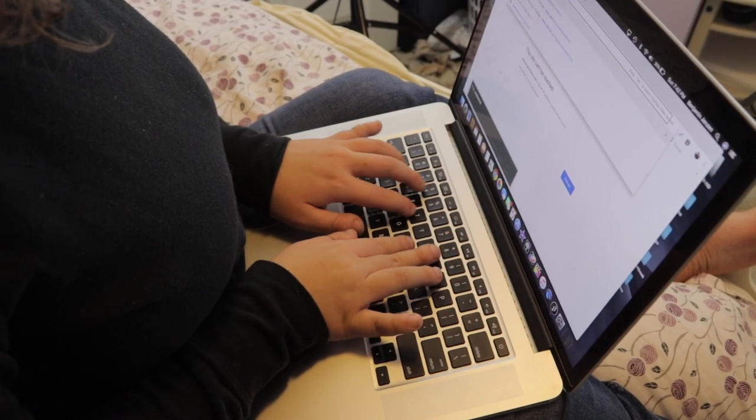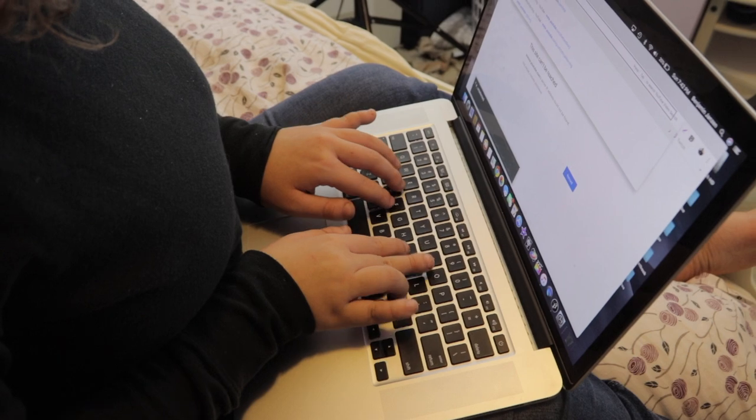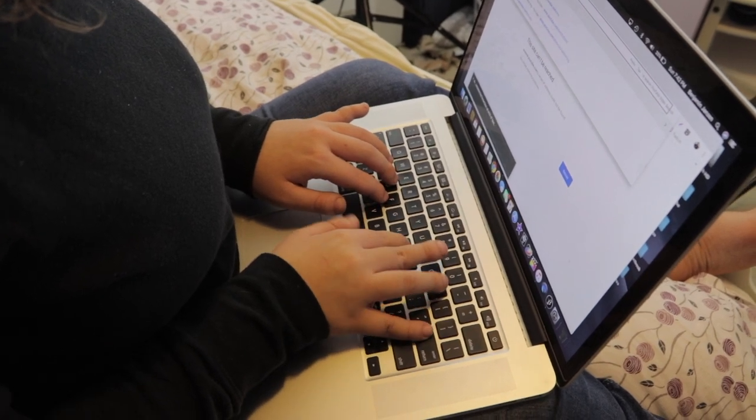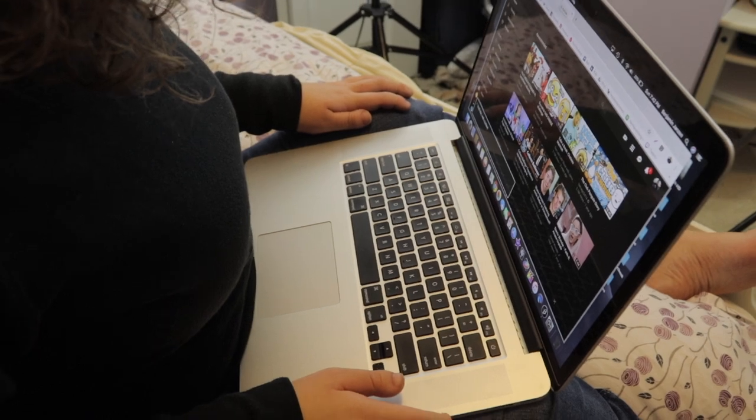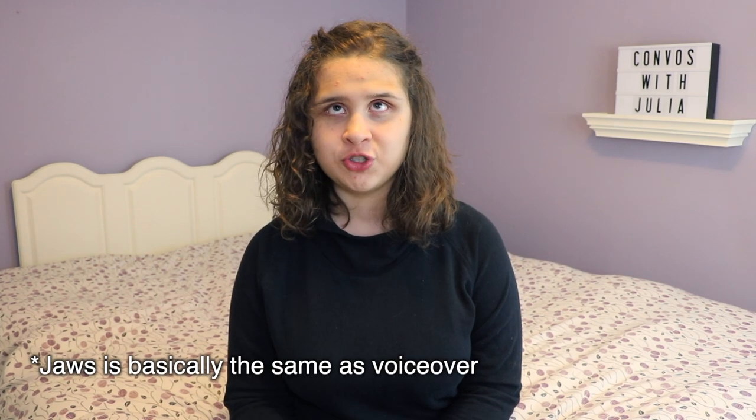I also memorize where all the keys are so I can easily type on it. I can get to YouTube and if I wanted to watch a video, I'd click around and it would tell me what videos I was on so I could watch them. The computer I use for school is actually a Windows computer, and the accessibility program I use on there is not VoiceOver — it's a different program called JAWS. It does actually cost money, quite a bit of it.